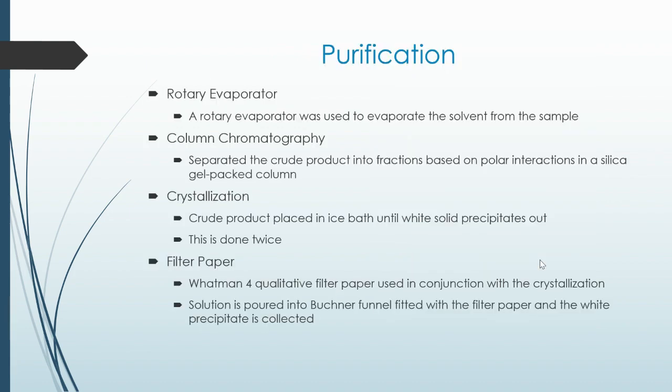There are several methods of purification that occur during this process. One way is the rotary evaporator, which is used to evaporate the solvent from the sample. A second way is column chromatography — the column packed with silica gel — that separates the crude product into fractions based on polarity interactions. And then there is crystallization: the crude product is placed in an ice bath until a white solid precipitates out. This is done at least twice to ensure purity. In conjunction with the crystallization, Whatman 4 qualitative filter paper is also used.